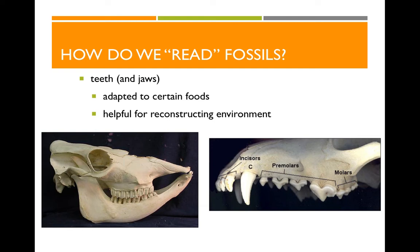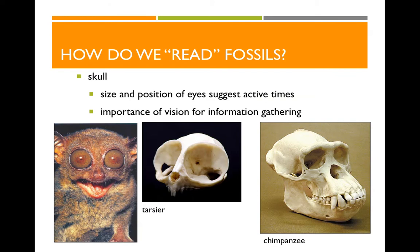Knowing an animal's diet helps us reconstruct the environment it lived in. If we find the teeth of a cow, that means at some point in the past, there must have been sufficient grass there. So teeth tell us about food, and food tells us about environment. Next, looking at the skull and specifically at the eyes can tell us the time of day that a primate was active.